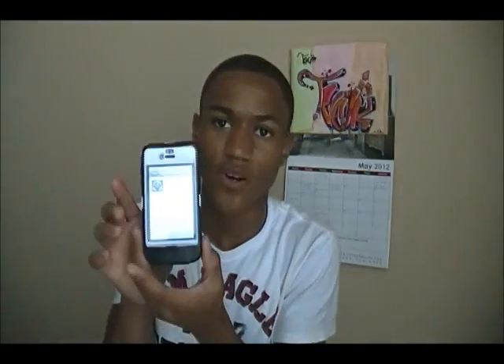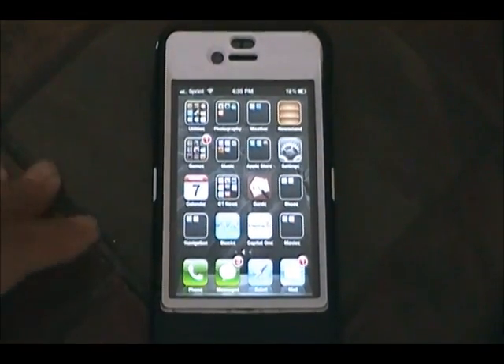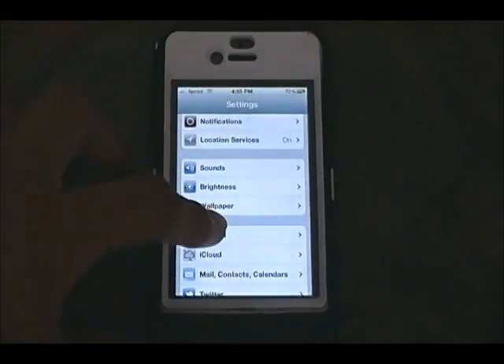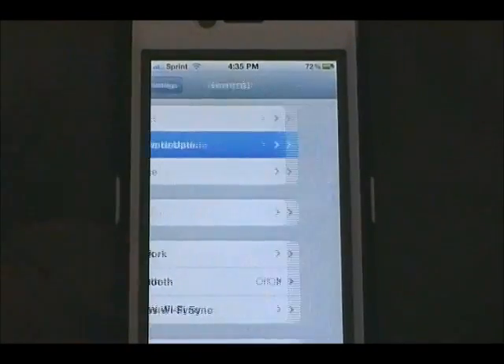There are two ways to update: you can hook up your iOS device to your computer, open iTunes, and there will be a software update available; or you can do it directly from your iOS device. I'm going to show you how to do it from the iPhone 4S. When your device is unlocked, go to Settings, then General, then Software Update.